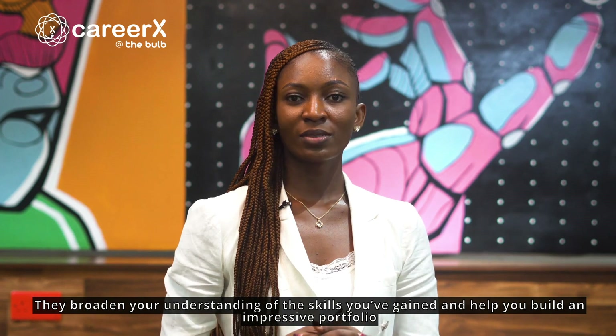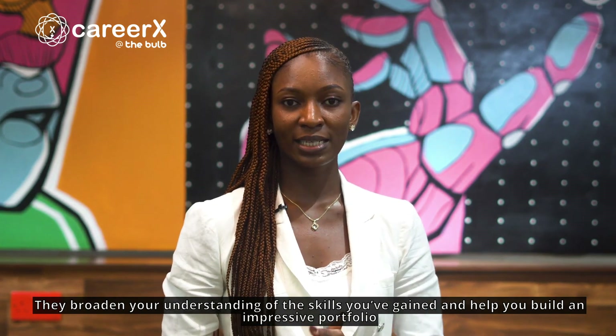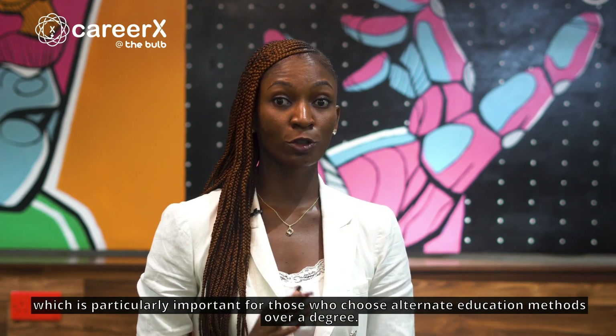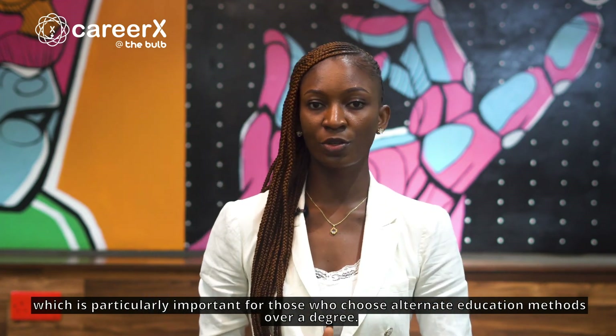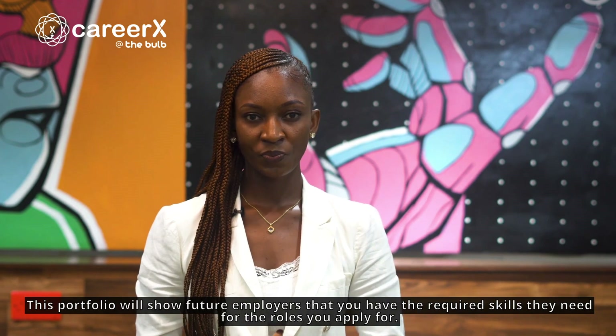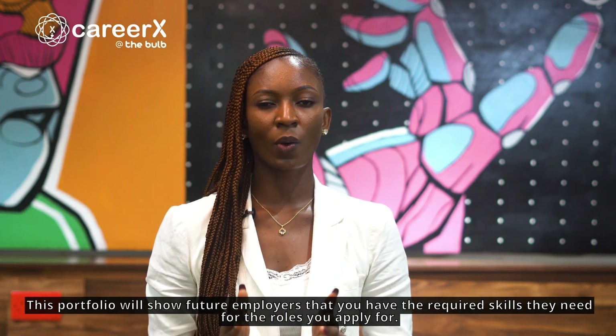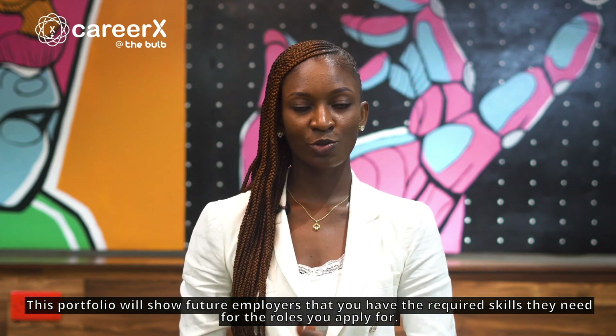They broaden your understanding of the skills you've gained and help you build an impressive portfolio, which is particularly important for those who choose alternate education methods over a degree. This portfolio will show future employers that you have the required skills they need for the roles you apply for.